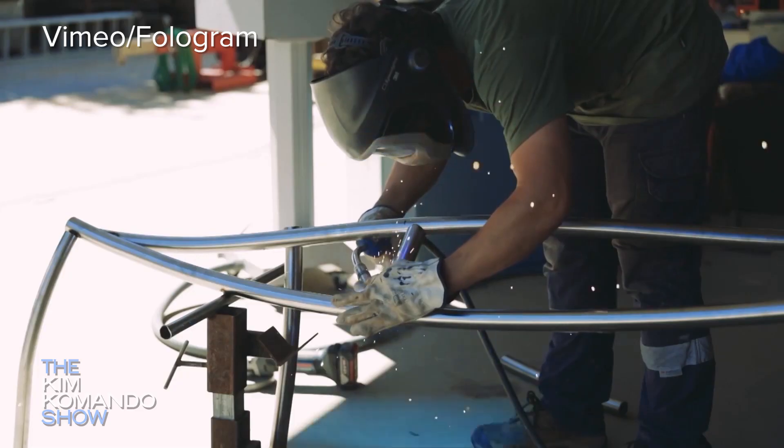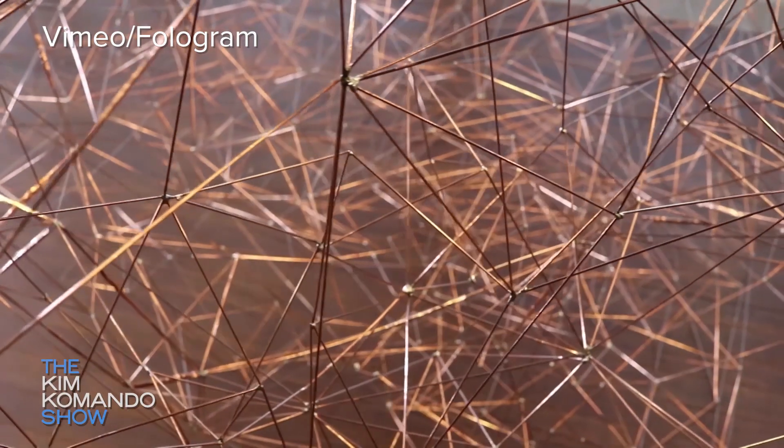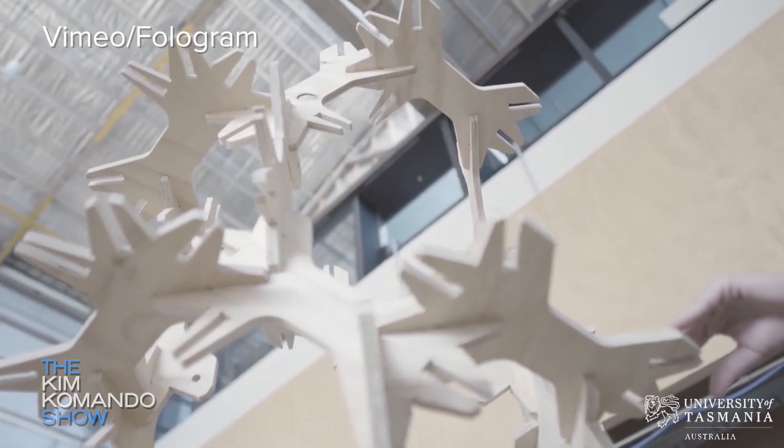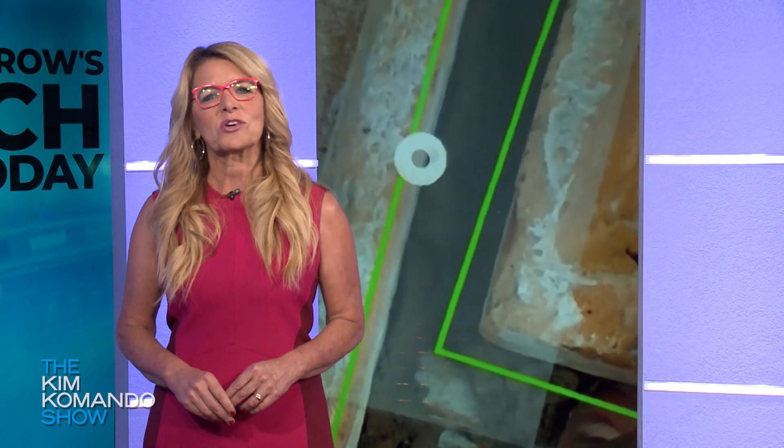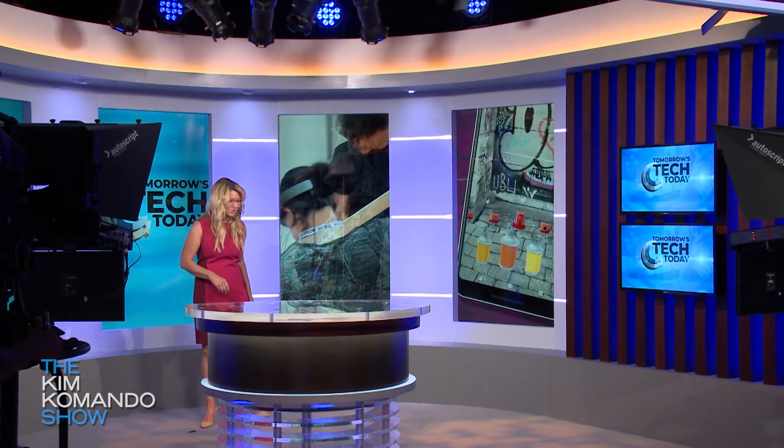For example, the AR overlay can show where something needs to be placed, what shapes are needed, and so on — all hands-free, since it's something you wear and not something you have to hold. Just when you thought AR was all about fun and games, now you have to use it for work too.